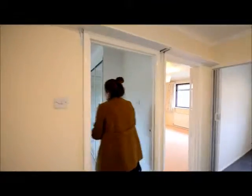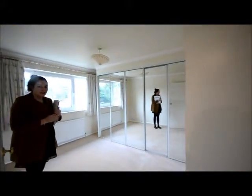And then this is the master bedroom, with lovely big wardrobes. Once again, a lot of storage.